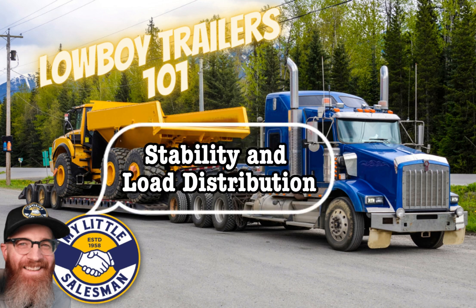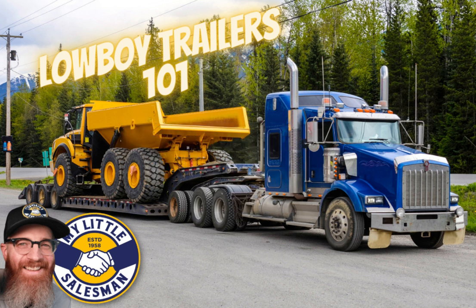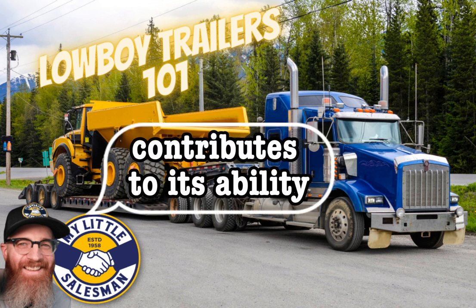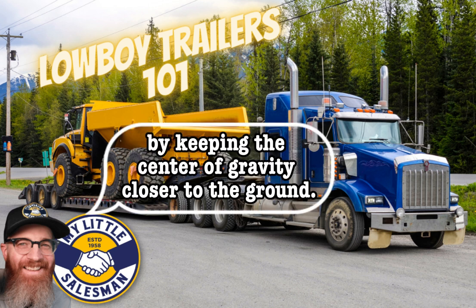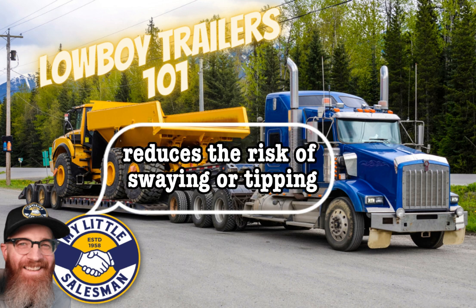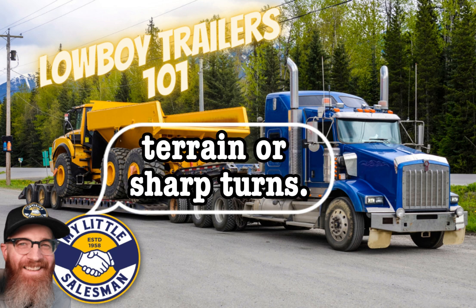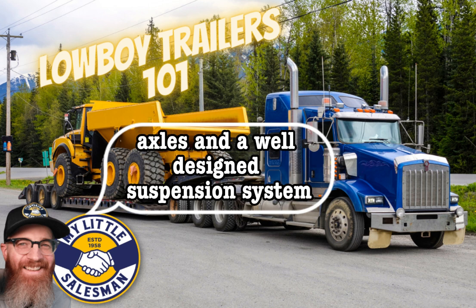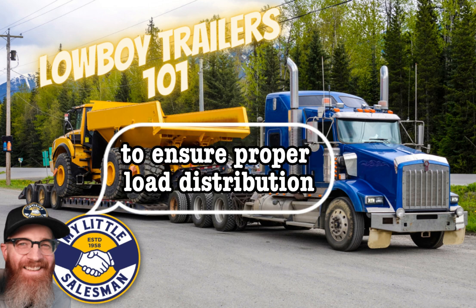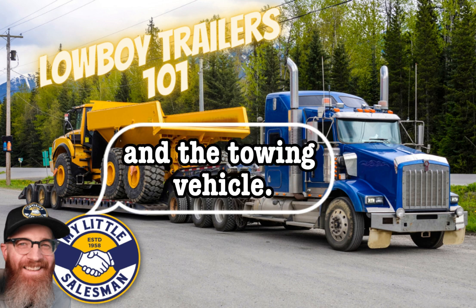Stability and load distribution: the low deck height of a Lowboy trailer contributes to its ability to keep heavy equipment stable during transportation. By keeping the center of gravity closer to the ground, the lowered design reduces the risk of swaying or tipping, especially when navigating uneven terrain or sharp turns. Additionally, Lowboy trailers typically feature multiple axles and a well-designed suspension system to ensure proper load distribution and minimize stress on the trailer and towing vehicle.